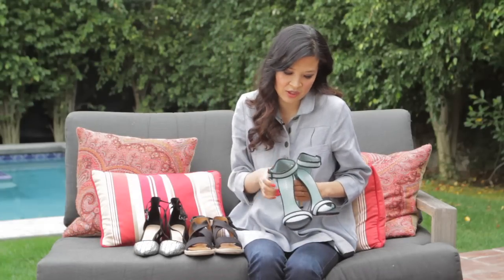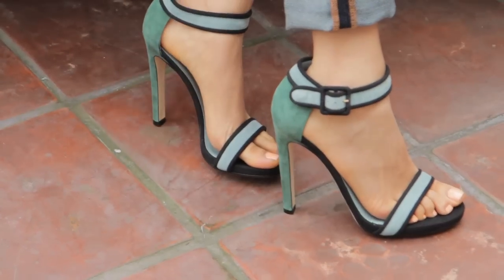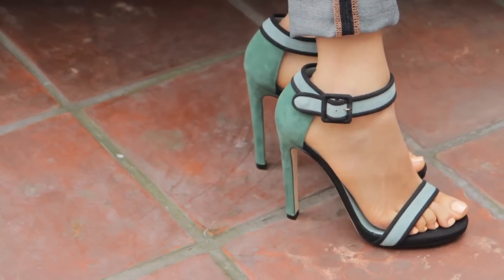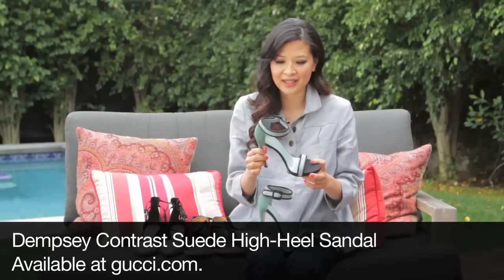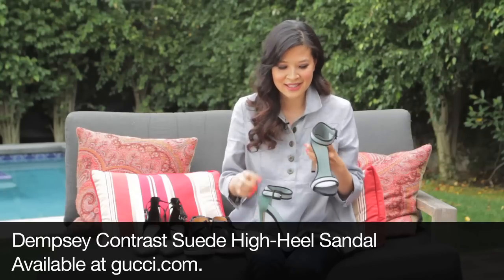The final pick is a splurge, because I think with shoes you should be able to splurge at least once a season. These are a pair of amazing sandals. The color is my favorite seafoam color for spring. It is just the right amount of sexiness around the strap. I want to date this shoe.